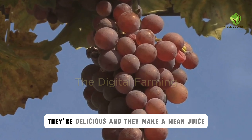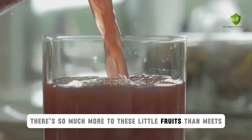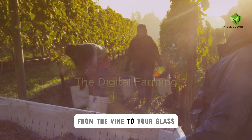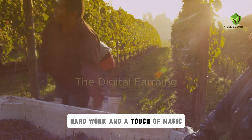Grapes. They're juicy, they're delicious, and they make a mean juice. But there's so much more to these little fruits than meets the eye. Have you ever wondered about the journey from the vine to your glass? It's a story of dedication, hard work, and a touch of magic.